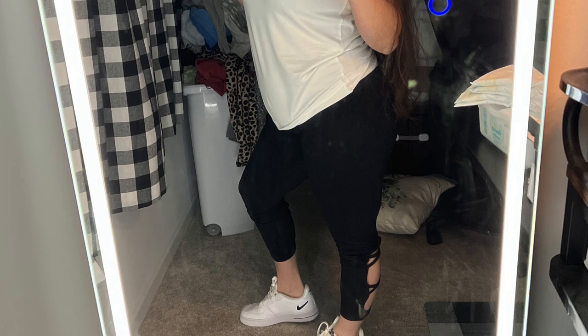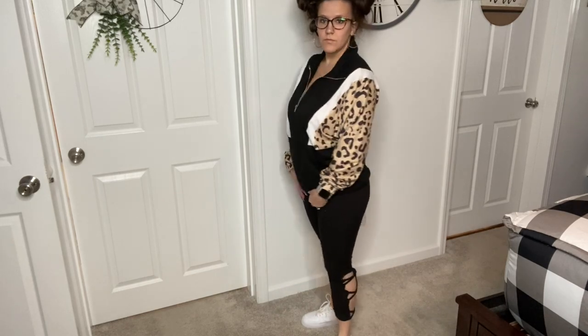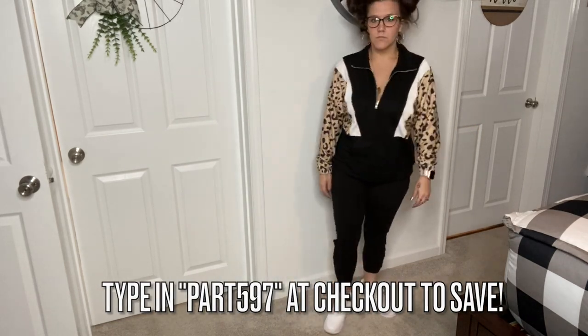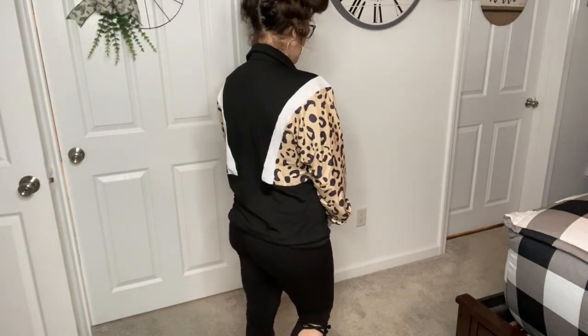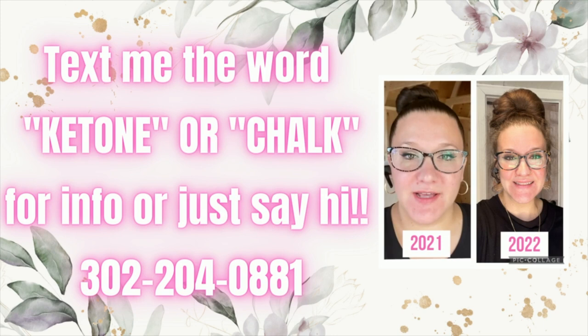Let me know in the comments which clothing item was your favorite. This was totally outside of my comfort zone but I had so much fun. I have a 30% off coupon for new users — click the link in the description box below and type in code PART597 at checkout to save. I want to thank Temu again for sponsoring today's video. If you need any chocolate tour or ketone info, feel free to text my number. Thanks for hanging with me — if nobody has told you today, you're absolutely stunning, you're worthy, you're gorgeous, and you can do anything you set your mind to. Love y'all!